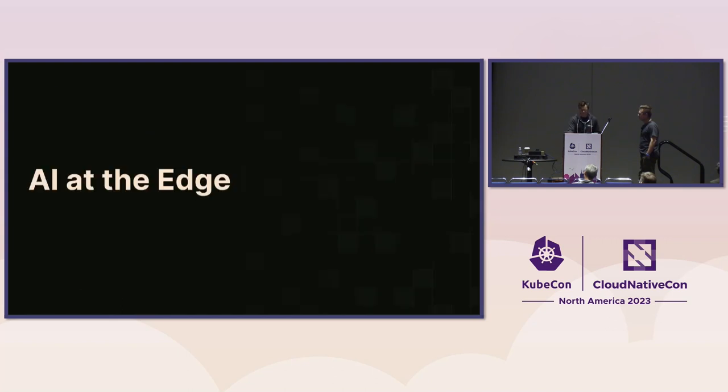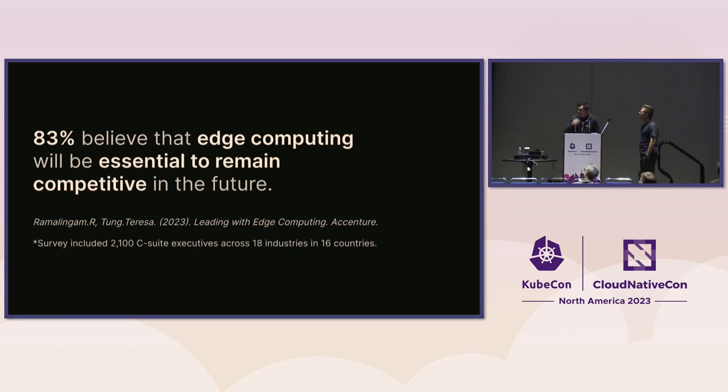The title of the talk is AI at the edge. We're not advocating that AI at the edge is something you should be doing right now — based on current trends, it's inevitable that it's going to happen, and we're here to argue that NATS is a brilliant technology to enable this use case. This was a survey from Accenture of 2,100 C-suites across various industries and countries — 83% is a pretty big number. We see this with our customers at Cenedia and in the wild: people are trying to use NATS for this use case.